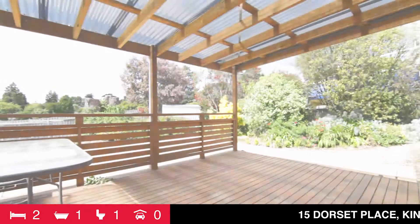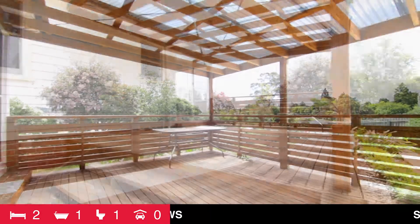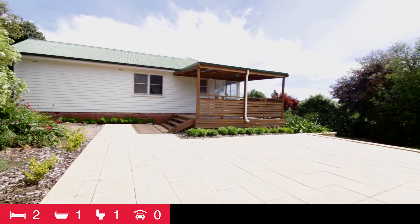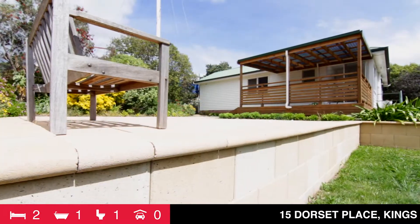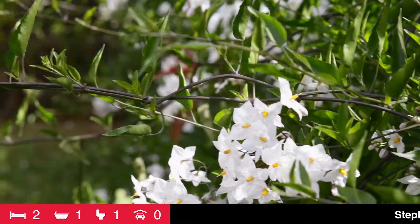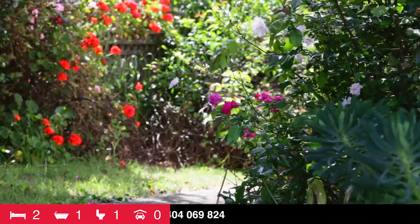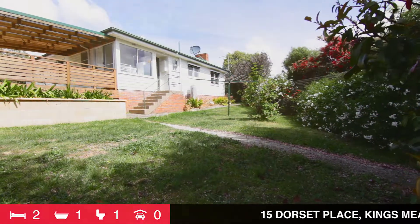Ideally situated to overlook the larger-sized rear yard, the covered deck has loads of space to accommodate friends and family for barbecues. If you need more room, there's also an additional paved area. The yard has loads of bushes, flowers, and shrubs — it's a great place to wander or just sit and enjoy some peace and quiet.